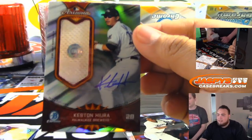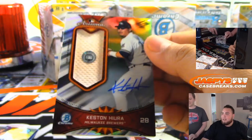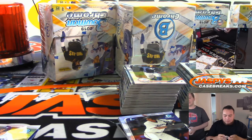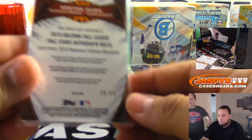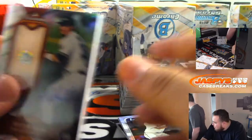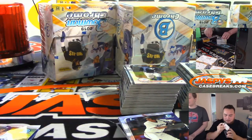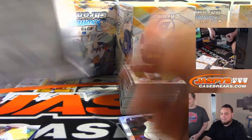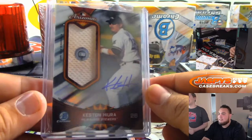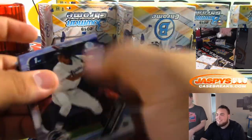Wow, hit a Keyston — sorry about that, Roy. Milwaukee Brewers. I had a little dirt on there too. Arizona Fall League Relic, number 28 out of 50. These are 180s — a little thick. We haven't hit any Keystons at all — I've been trying to get one for Roy.